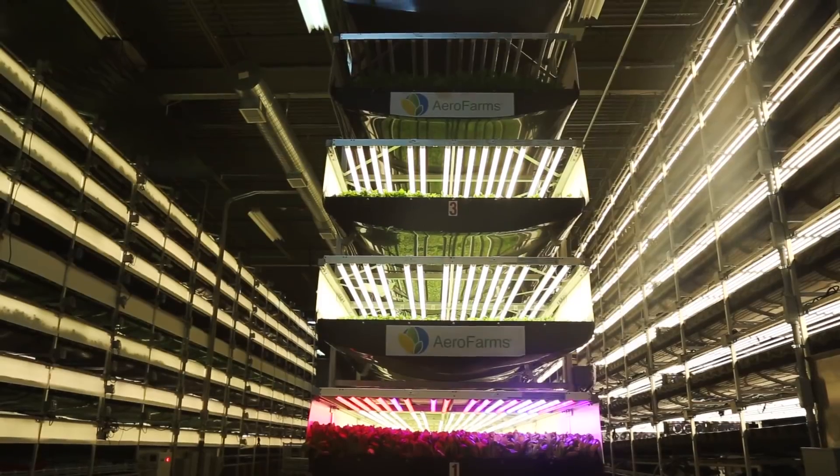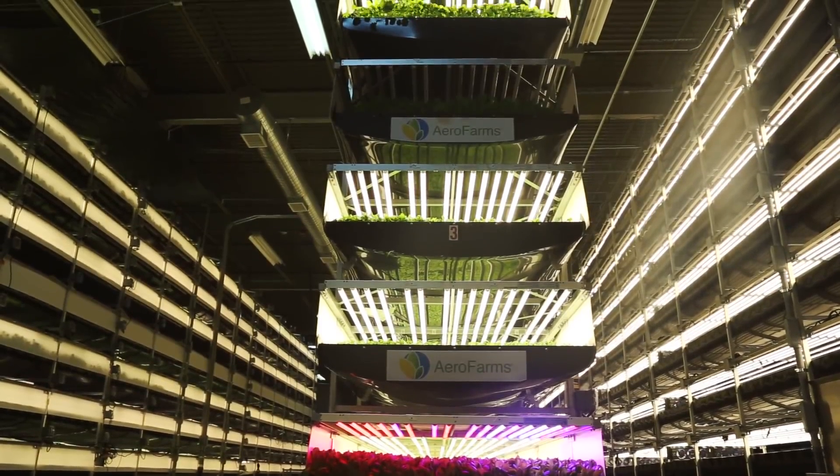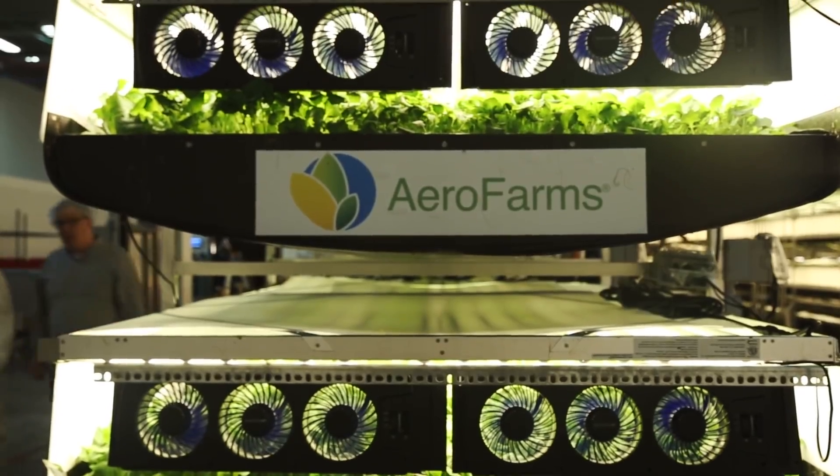Crops are stacked more than 30 feet high inside this 30,000 square foot space. They're grown using aeroponic technology.